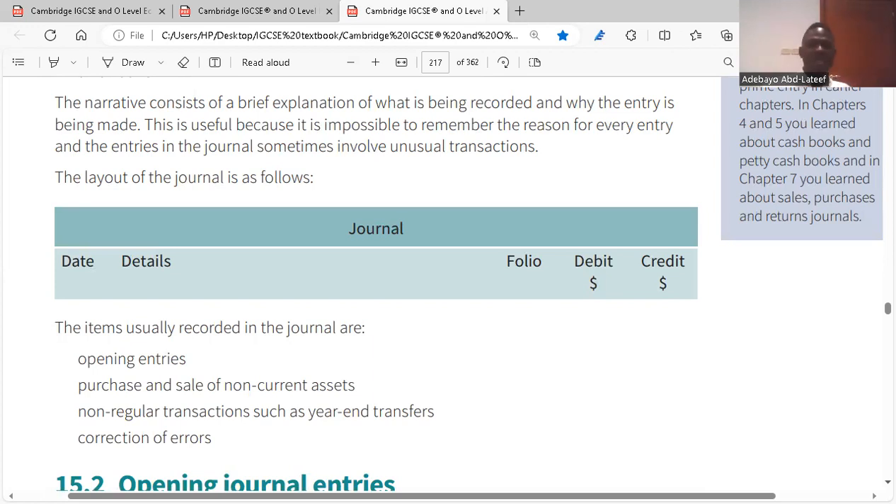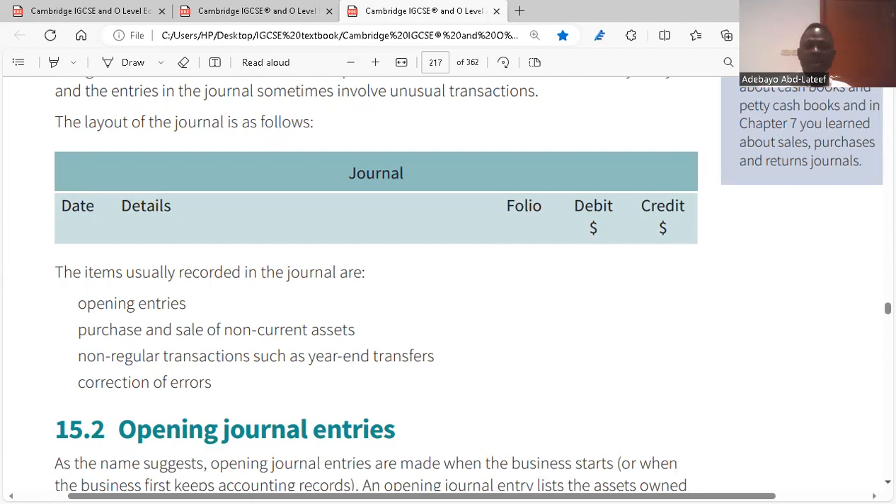This is how a journal looks: it has the dates, the details, the folios, debits, and credits — the accounts you debit and the accounts you credit. The items usually recorded in the journal are: opening entries, purchases and sales of non-current assets, non-regular transactions such as year-end transfers, and correction of errors.